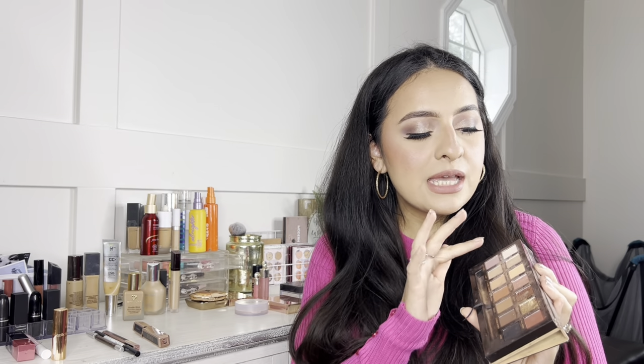Moving on to eye makeup — for palettes, you cannot go wrong with any Anastasia Beverly Hills palette. I personally love the Soft Glam Palette for its warm tones, lots of mattes and shimmers to play with. If you want something more compact or don't wear eyeshadow often, I'd recommend checking out Kaja Beauty — very pigmented, easy to blend, and perfect if you want just a little something in your collection.